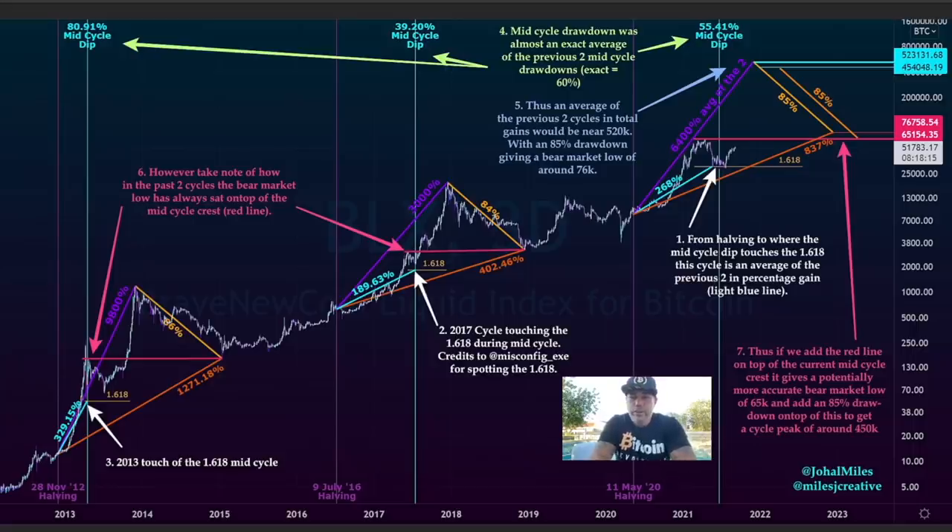Why does this chart predict that? The average tells us that the cycle we are making now is an average of the previous two cycles. If we look at the dips — from the mid to the dip, one was 80%, the other mid-cycle dip was 39%. The average would be a 55% dip. Also, from the halving to where the mid-cycle dip touches the 1.618 line, this cycle is exactly an average of the previous two in percentage gain.